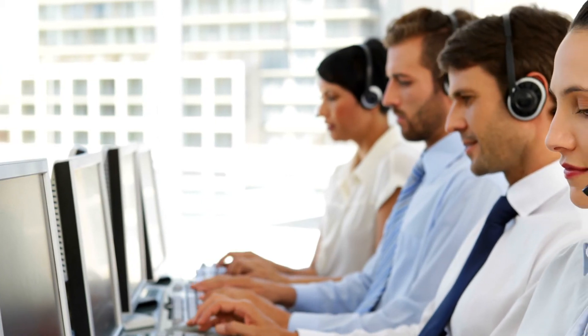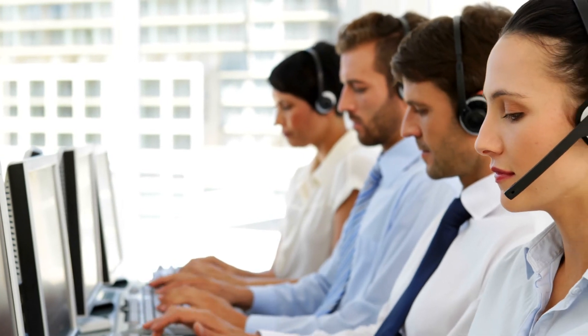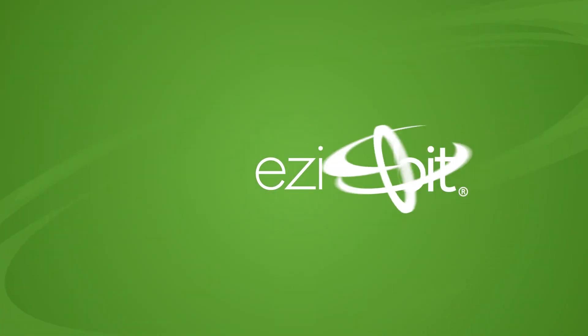Why change the software you're already using? EZDebit integrates with the software of choice in many industries, with the list expanding every day. Start saving time and collect your revenue in business software you already know. EZDebit — service driven commerce.